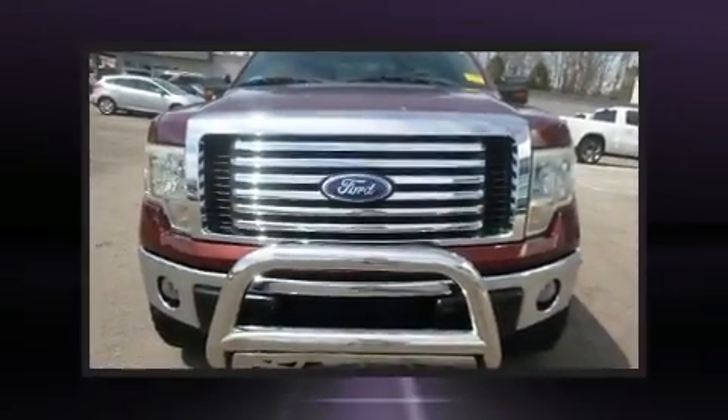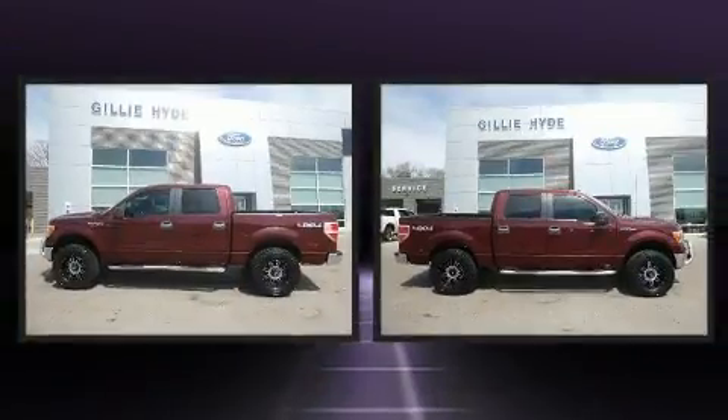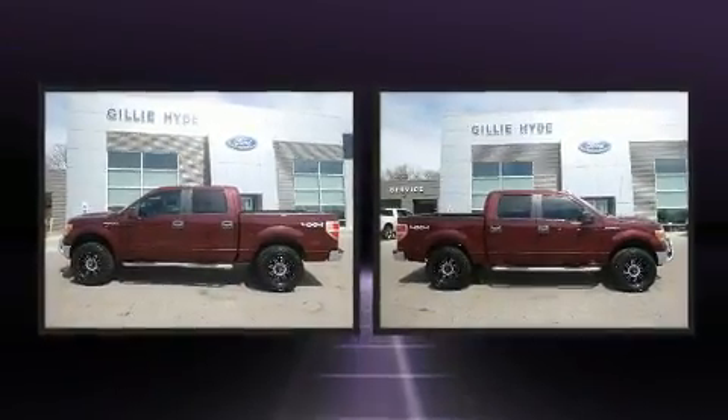Climb inside the 2010 Ford F-150. It features an automatic transmission, four-wheel drive, and a powerful eight-cylinder engine.